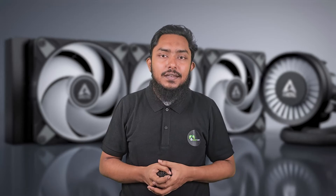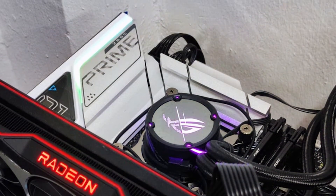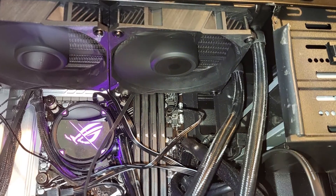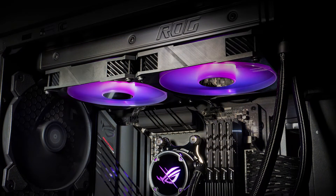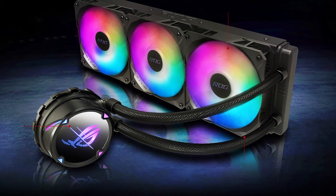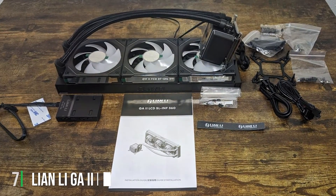It's designed for continuous operation without faltering, ensuring your system stays cool in the heat of the action. The fans are specifically designed for high airflow and low noise, making this cooler a great choice for users who prefer a quieter working environment. The ASUS ROG Strix LC2 excels in dissipating heat, courtesy of its large surface area and efficient fans, making it ideal for overclockers and power users. The cooler's ease of installation and broad compatibility with various CPU sockets make it a versatile option for a wide range of PC builds.